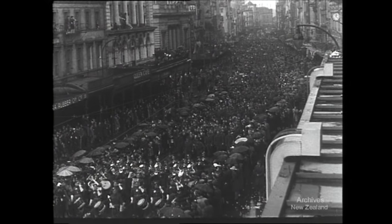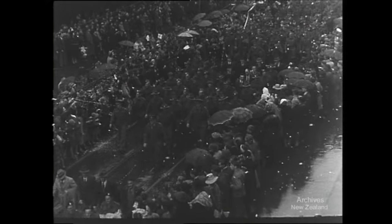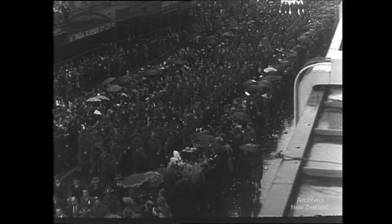Aucklanders packed Queen Street for their All Heroes Day. The rain made no difference. This was their day for welcoming the men back from overseas. Not since the Achilles returned from the River Plate had there been such a crowd and such enthusiasm.